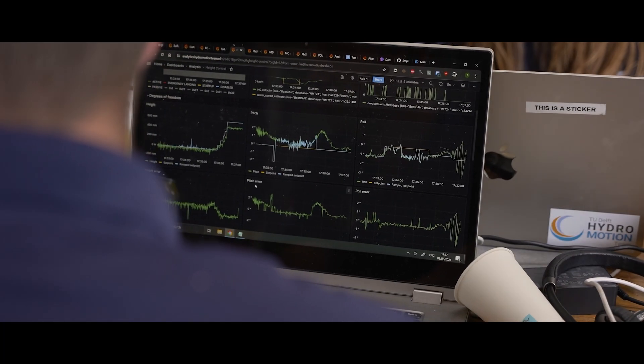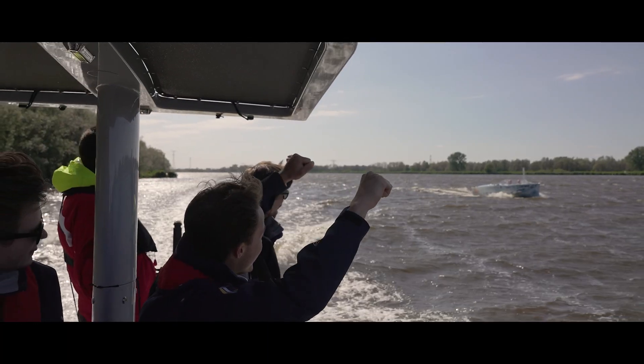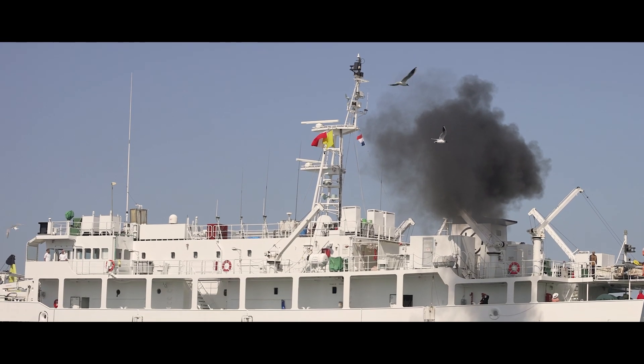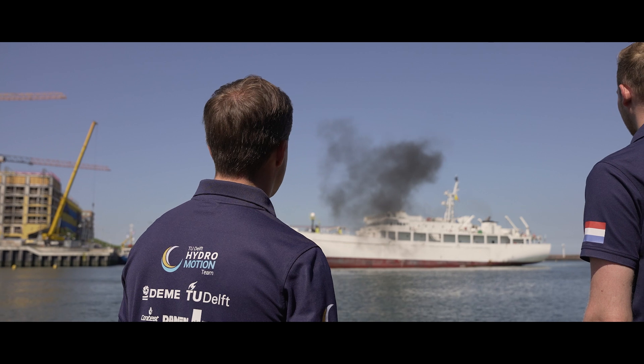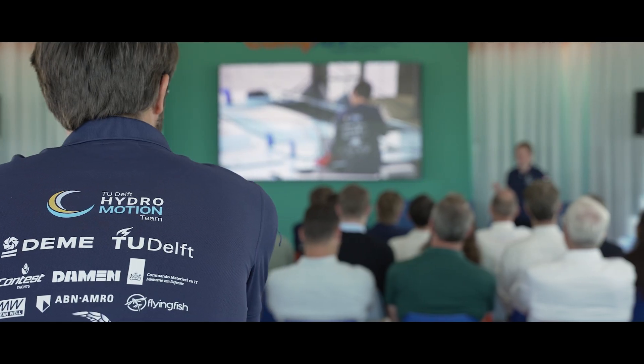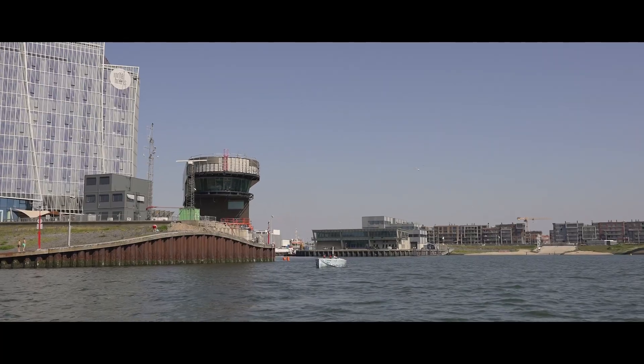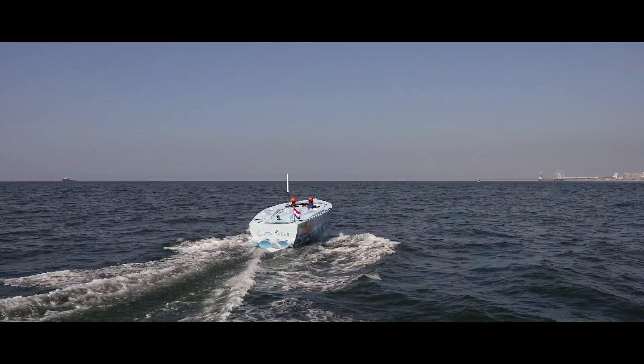The technology is available. The knowledge is in place. Now it's time to implement these solutions for the benefit of all. But how ready is the world for a sustainable maritime industry? In collaboration with their partners, the team designed, built, tested and sailed a foiling hydrogen-powered boat within just one year.